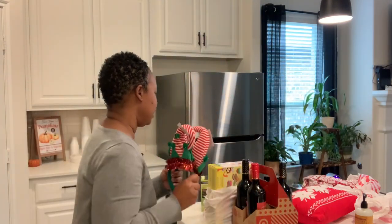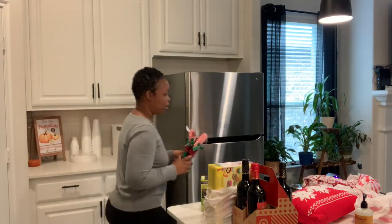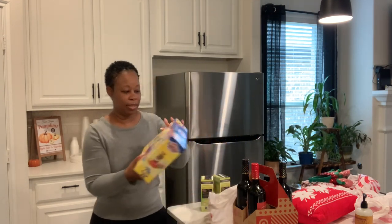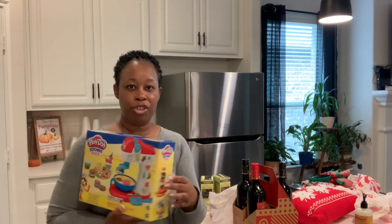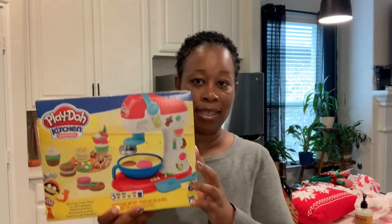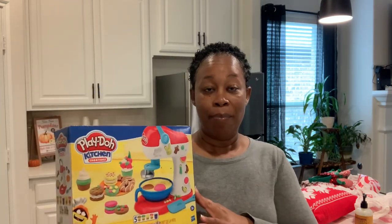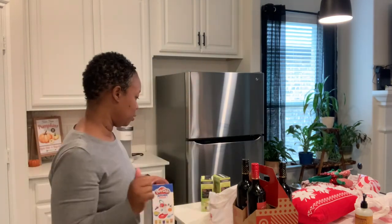Since we're going to be doing all this cooking, I also wanted to pick them up a little Play-Doh Kitchen Creations set. Both of them absolutely love Play-Doh and it's easy to clean up, so I just wanted them to have something to occupy their time — something they could do together besides just watching TV. The weather is going to be really great while they're here, so we'll be able to be outside and enjoy ourselves without freezing entirely.